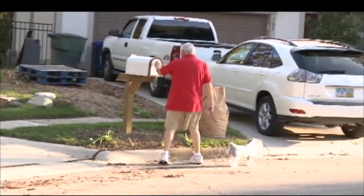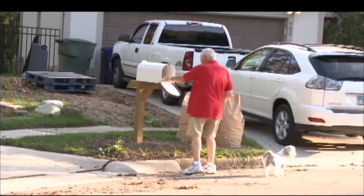Simple trips to the mailbox and walking the dog were almost unbearable for John Garvin. A burning pain is probably the worst type of pain you can have. John has lived with this pain for more than 20 years. It started in his feet and traveled to his legs.